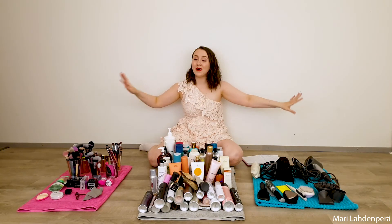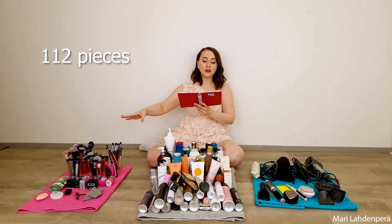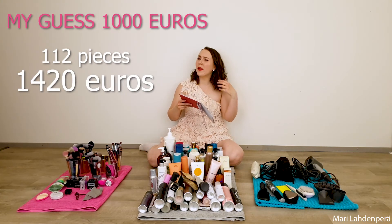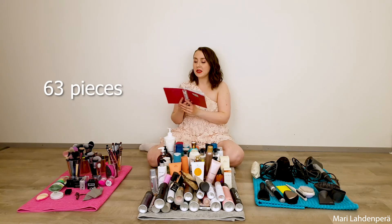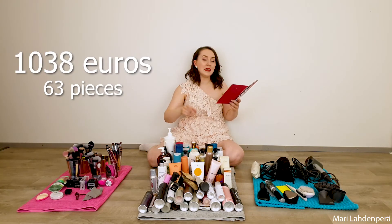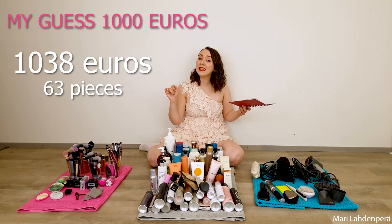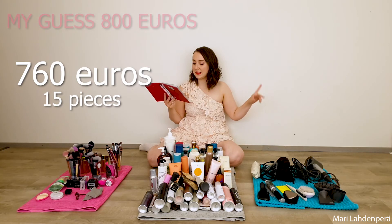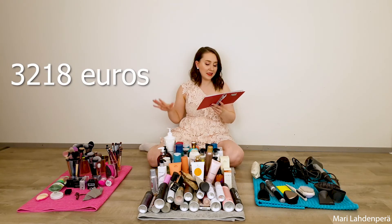Here are the final results for the last three categories. Brushes: 112 pieces, 1,420 euros. Hair styling and hair care products: 63 pieces, 1,038 euros — I definitely want to use these up and get down to just five products. Hair tools: 15 pieces, 760 euros. These three categories together total 3,218 euros — 190 pieces.